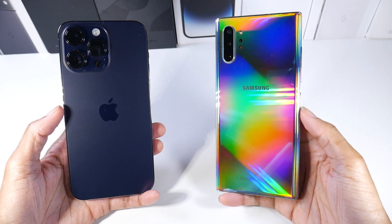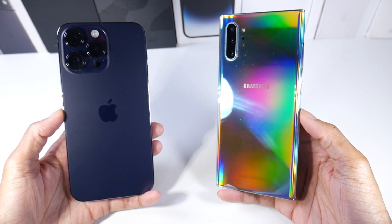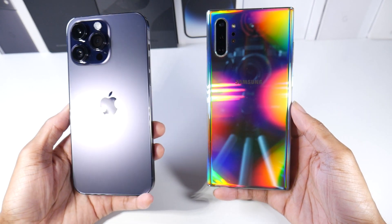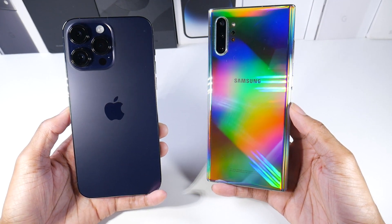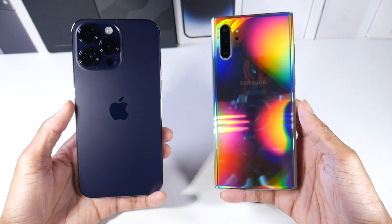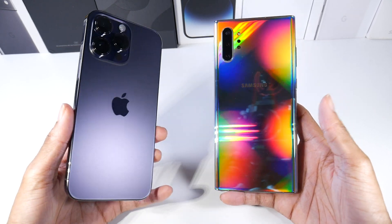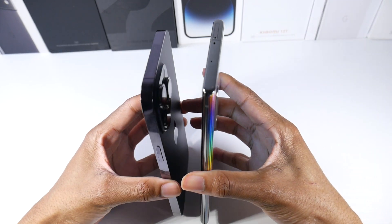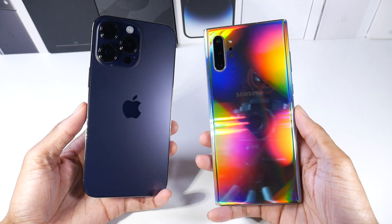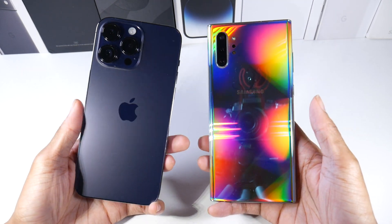I have this argument with a lot of my subscribers, but I think the Note 10 Plus has one of the most futuristic designs and is one of Samsung's best designs. Compared to the iPhone 14 Pro Max, it still looks kind of like a new phone to me. This Aura Glow color is pretty cool — Samsung never brought it back, but it shifts colors when you move it. It still looks really modern next to the iPhone. They're both IP68 dust and water resistant. The iPhone is super heavy compared to the Note — the Note is actually slightly taller but much lighter and a little thinner.